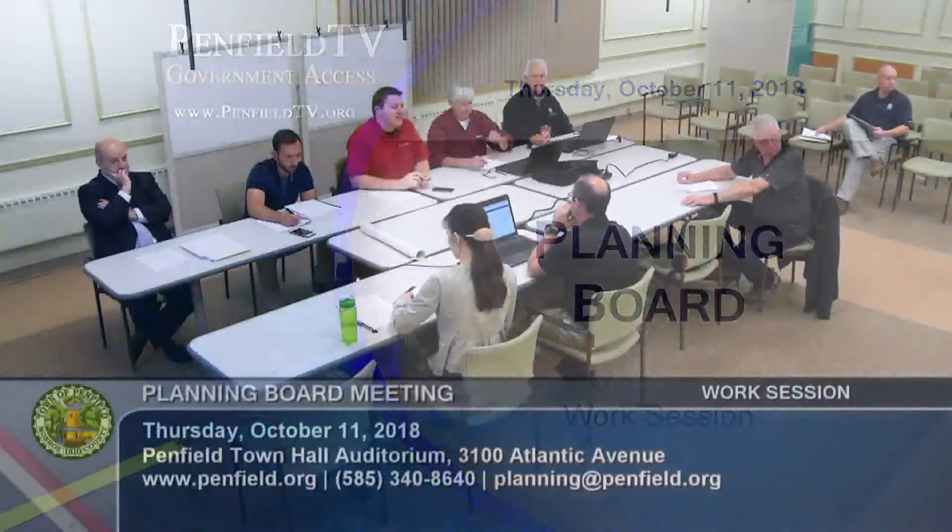Welcome to the October 11, 2018 work session of the Penfield Planning Board. Allison, please call the roll. Petsky here, Baskin here, Knauer here, Tidings here, Nersinger here, O'Connor here, Weiss here. We have minutes from our September 27th work session that everyone's had an opportunity to review — let's entertain a motion.